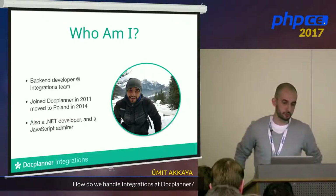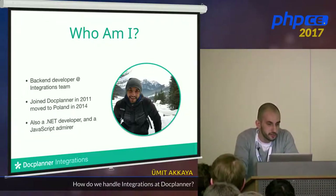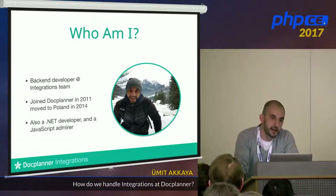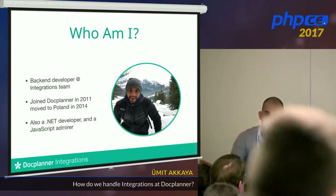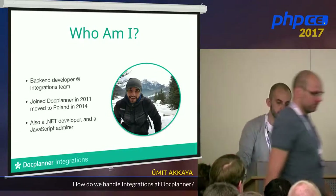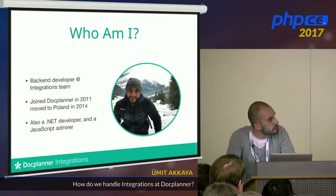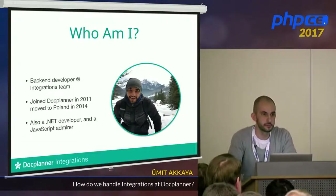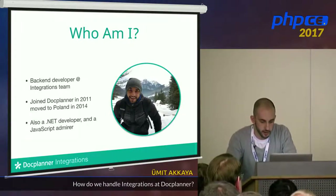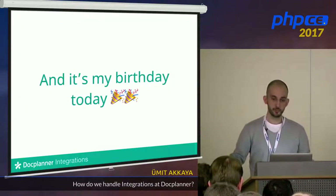I joined DocPlanner in 2011 and moved to Poland in 2014. You can ask me how the experience has been — it's been three years and it's cool, both kind of perfect. I used to be a .NET developer and now I'm doing PHP, since the last three years. And last but not least, it's my birthday today.